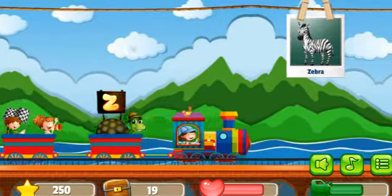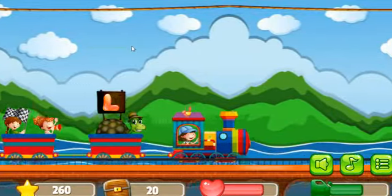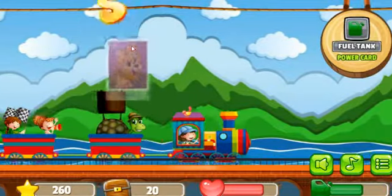Next picture is Question Mark. Next picture is Zebra, correct. Next picture is Lion, correct.